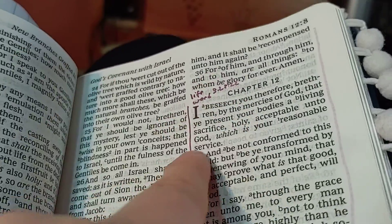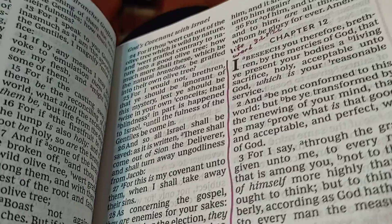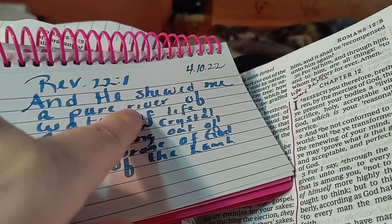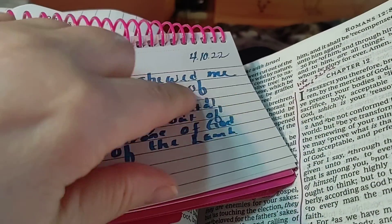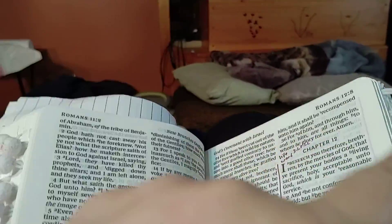Once I memorize the first one, I have a whole big book of them. This is my book of them. I'll memorize the verse and then when I go through this, once I memorize this one, I'll go to the next verse in it. So I'll just keep flipping through and I keep adding to them. I'm working down and out.